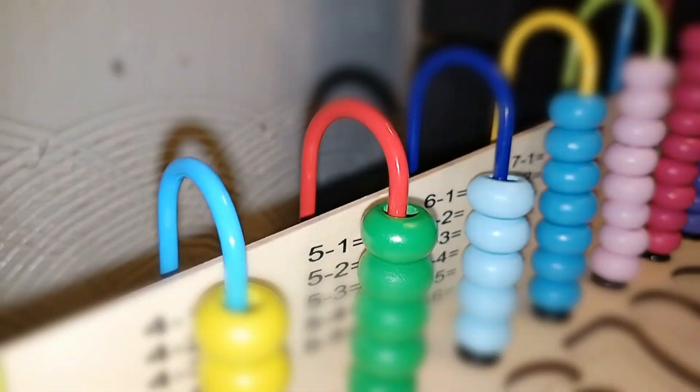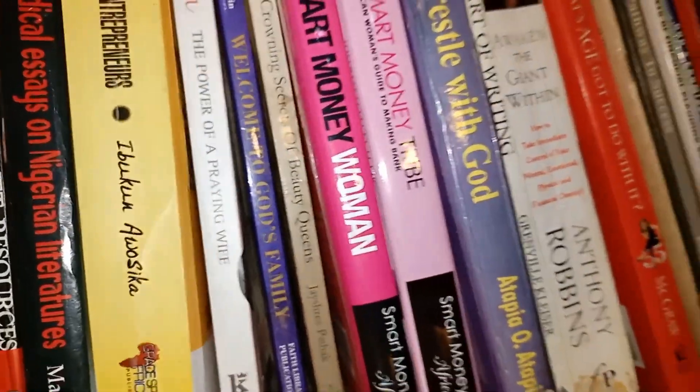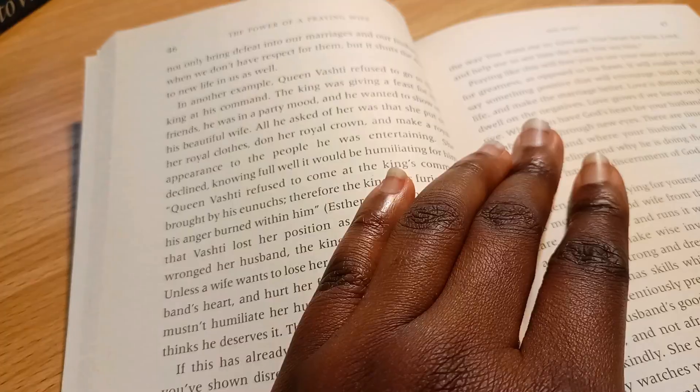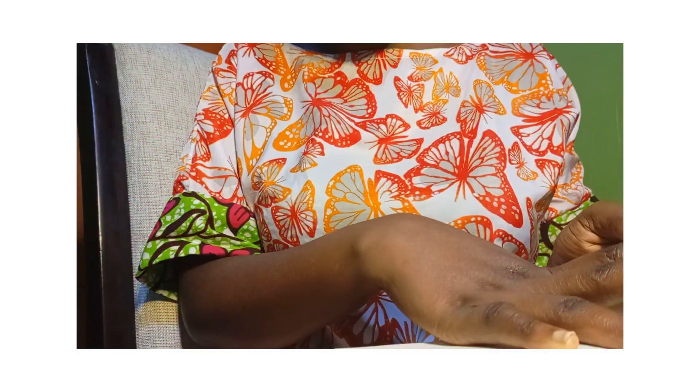The first thing when it comes to teaching a child to read is that you should be interested in reading yourself. You cannot leave it to their teacher to handle alone. To give your child a platform where they are encouraged to read, reading has to be something you personally love to do, as you cannot always give what you do not have.